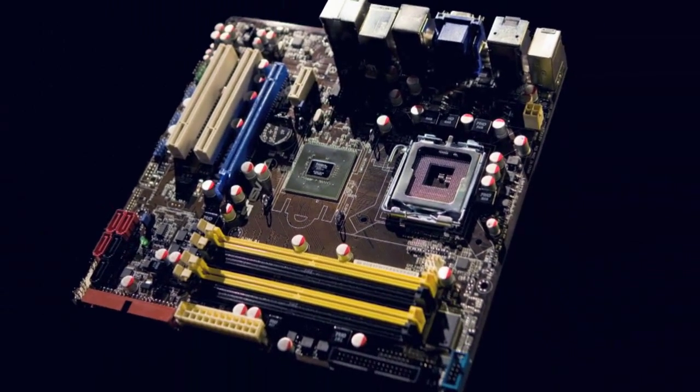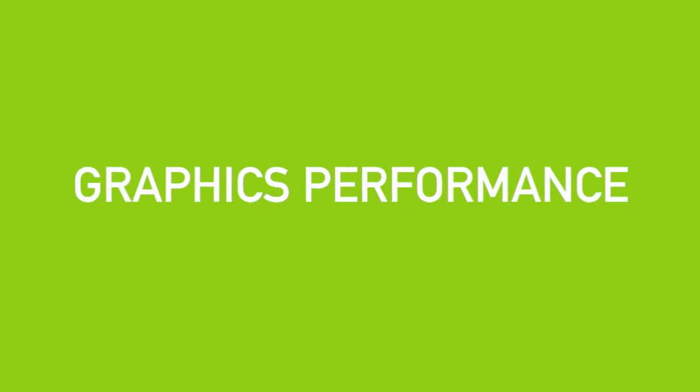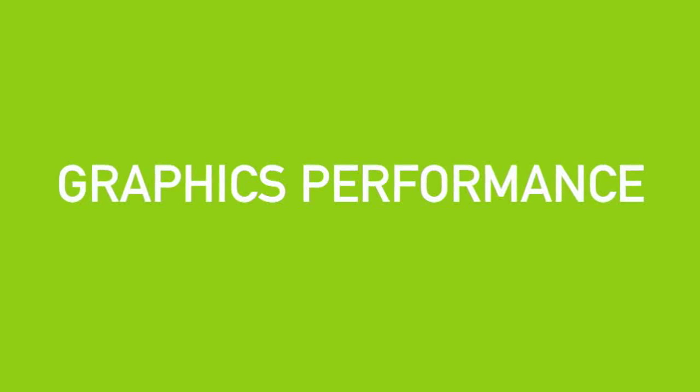Unlike traditional underpowered integrated graphics, GeForce motherboard GPUs are true graphics processors designed for the latest DirectX 10 games and visual applications. Each GeForce 9 Series motherboard GPU features 16 processor cores to deliver incredible graphics performance and supercharged application performance with CUDA technology, all at an affordable price.